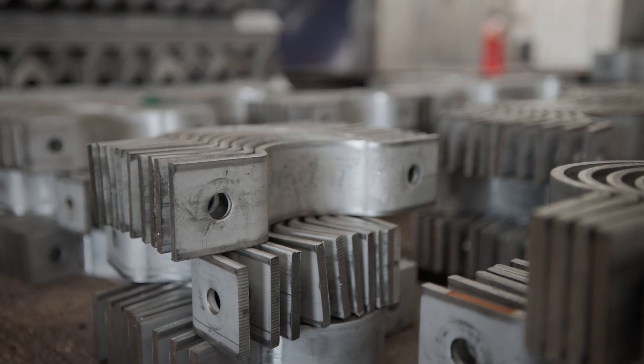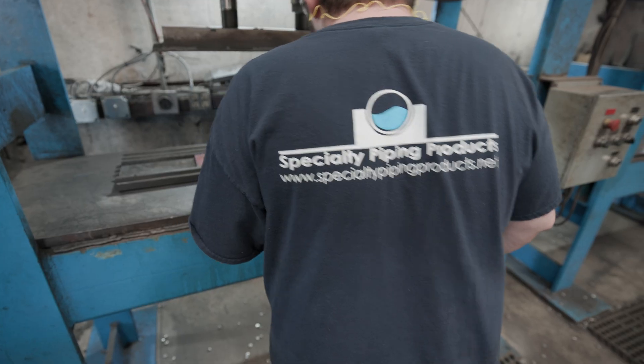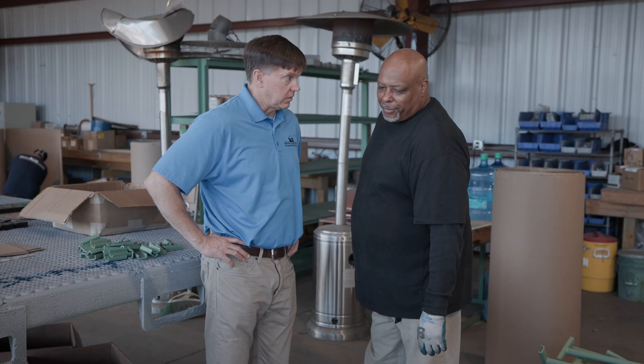To see these parts leave here knowing that they're going to go on a very important piece of equipment — it's super special. They're proud of the products that they make. I try to make them as aware as possible that what we do is so important.